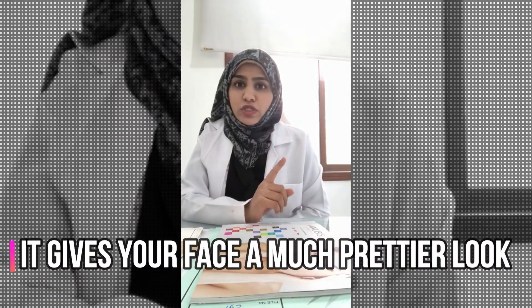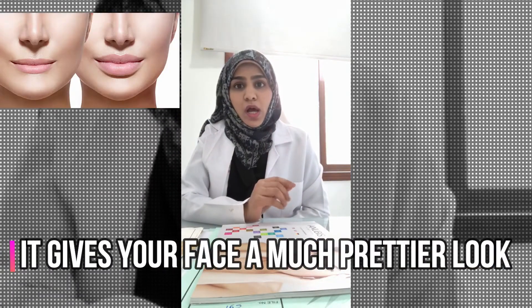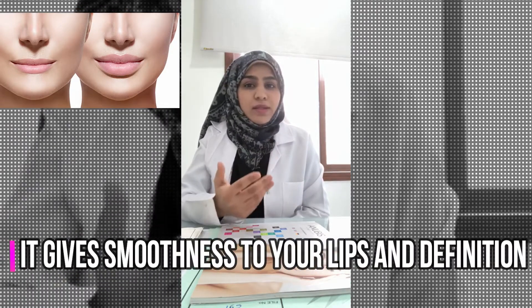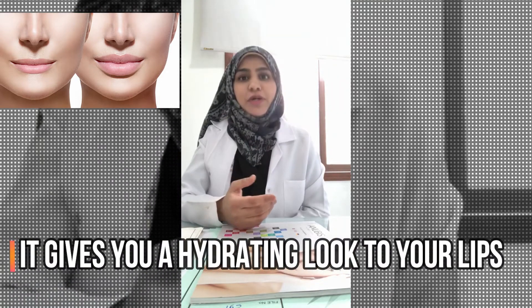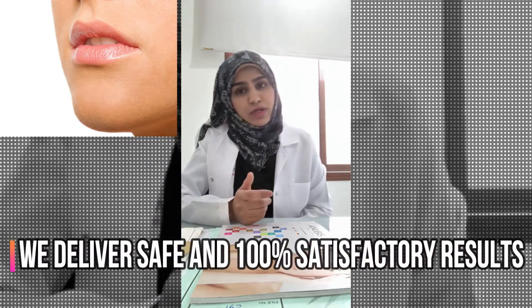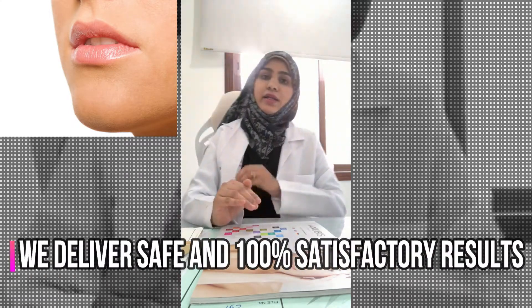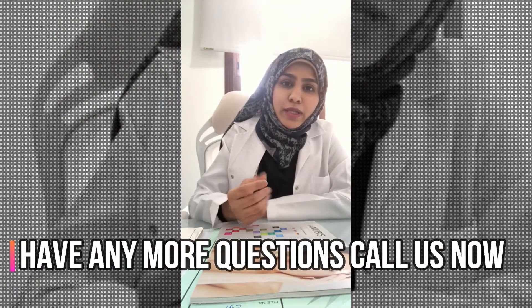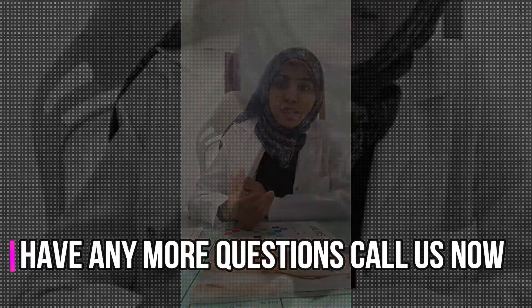Apart from enhancing your face, lip filler is also advisable to avoid lines on the lips that come with age. Our lips move the most, along with the eyes. Filler is given to hydrate the lips — with hydration, your lips will look very plump and won't look aged or dead.